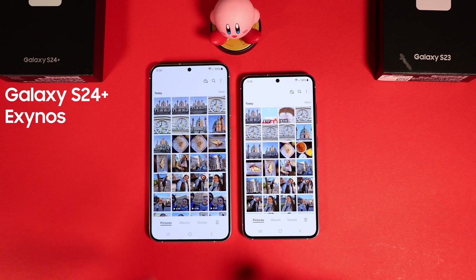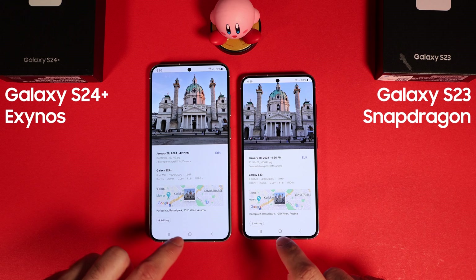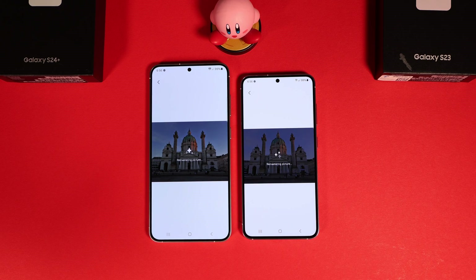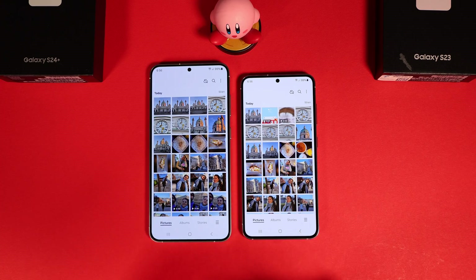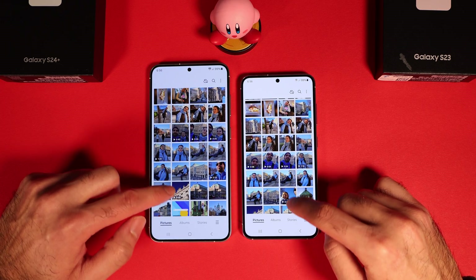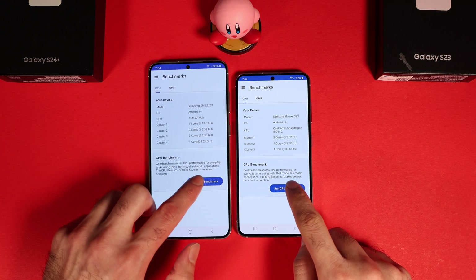The question of the year is whether the Galaxy S24 Exynos series is better than the Galaxy S23 Snapdragon series. I will give you the answer right away. In my tests, the S24 was often slightly faster in AR-related tasks, and the speed was similar in day-to-day tasks such as opening applications. The S24 Exynos got a higher score in almost all benchmarks, including Geekbench.